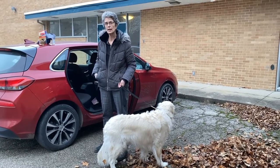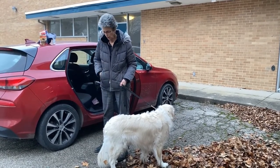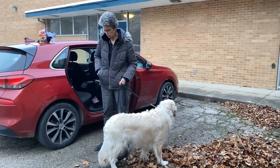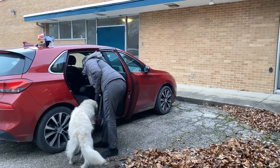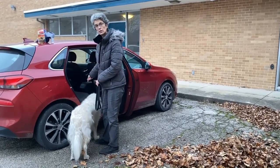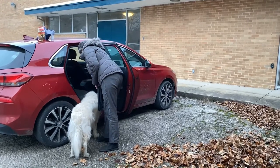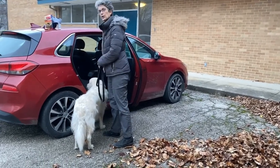First thing is every day have him earn his breakfast. I've got a handful of his food — it's actually mixed a little bit with some Cheerios. We're going to have him eat some of the food just like that, right with his head going into the car, and I'm actually going to throw some down on the floor.